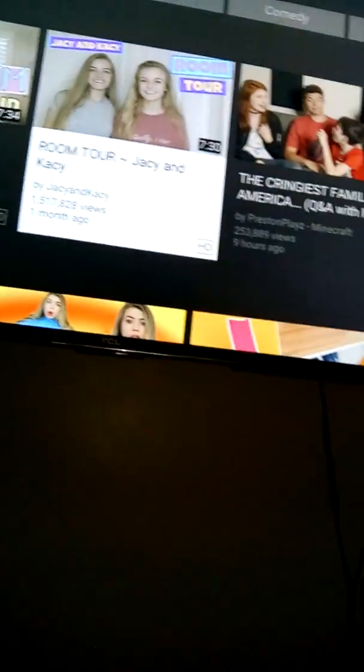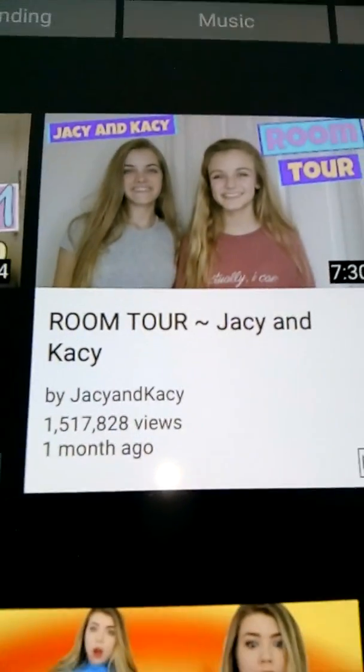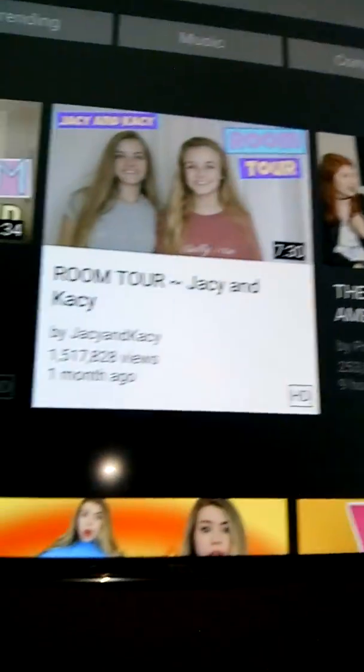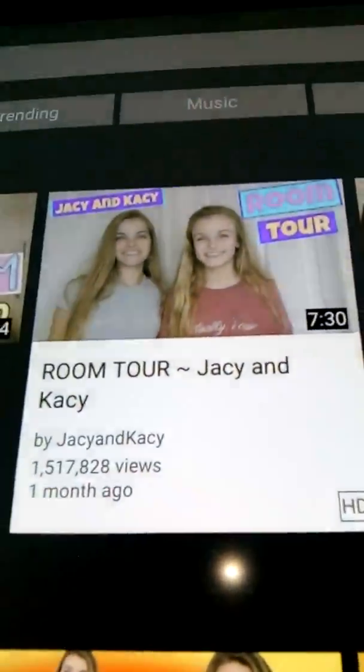Shout out to Jacky and Casey — I don't really know them in person but I always love them, I'm one of their fans. Check out their room tour also, but mine's a house tour. I watched their room tour and thought, how about I do a house tour? That's why. They also try Filipino foods and I'm Filipino!